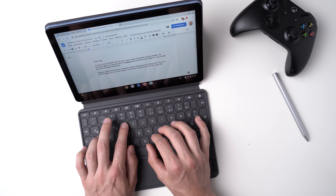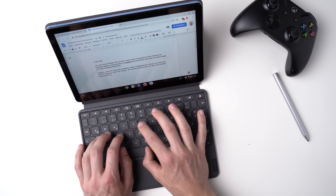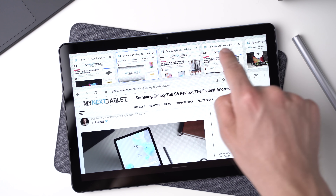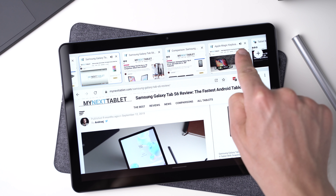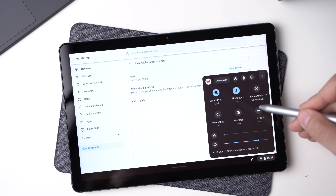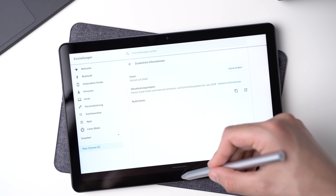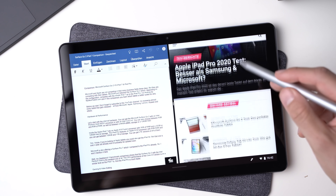The Lenovo Duet Chromebook has a 10.1-inch full HD screen and you can use it with a USI stylus. In my test I didn't like the stylus that much — I used an HP USI stylus — but maybe you can find better pens by now. Inside runs the MediaTek Helio P60T processor, which isn't the most amazing chip ever, but the real-life performance for office work and especially web browsing is better than on those 10-inch Windows tablets. You get 4GB of RAM and a choice of 64 or 128GB of internal storage.